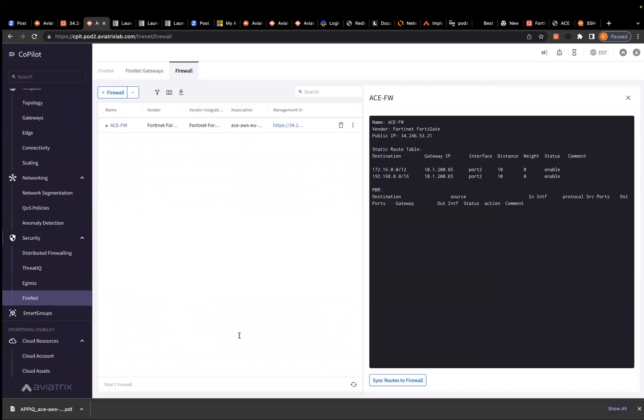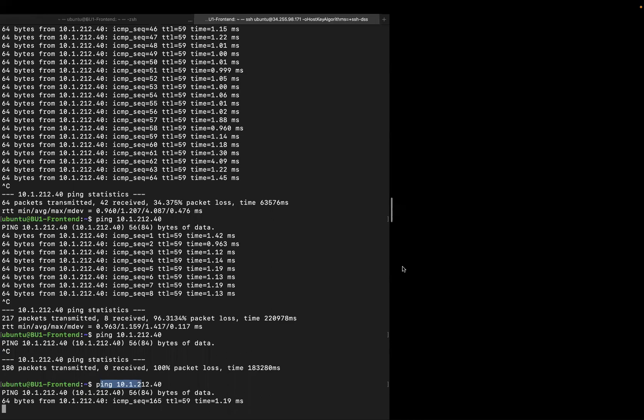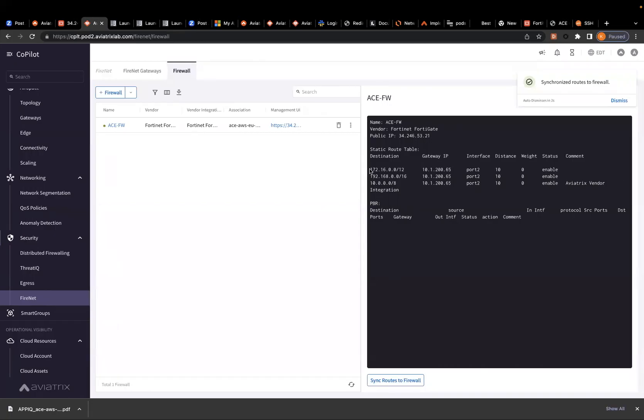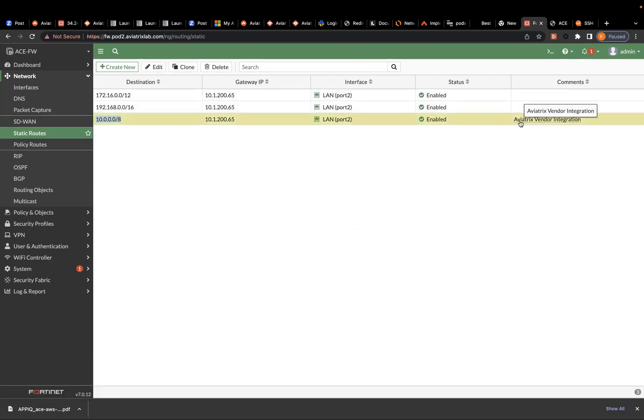The ping is already running. I'm going to tell it to sync the routes to the firewall, and you can automatically see that the ping actually works. Now you see a third route being added with a comment of 'Aviatrix vendor integration.' What I had done behind the scenes is I went to that FortiGate and deleted that route. Now if I go refresh the page, you will see the third route being added with the comment 'Aviatrix vendor integration' so that the firewall administrator doesn't accidentally delete a route without knowing it came from Aviatrix.